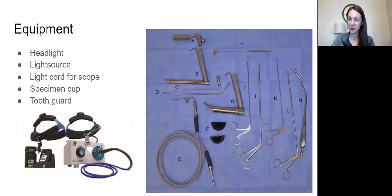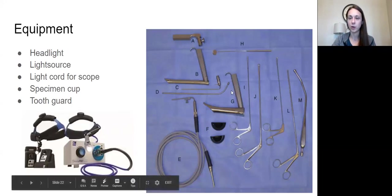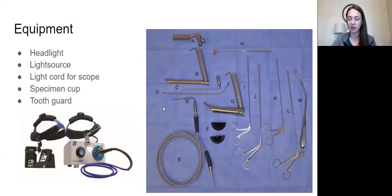Some surgeons wear their headlight and also hook a light onto the laryngoscope — know how many light sources you need in the room. When you open the tray you won't know how to put all these pieces together right away. As an extern, set up what you can, leave the remaining pieces out nice and organized, and then ask the preceptor how to put it together.